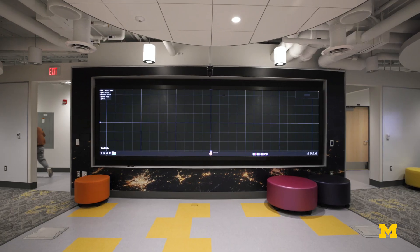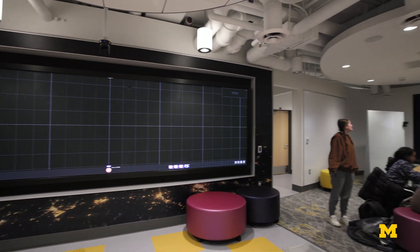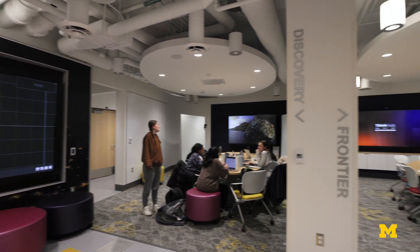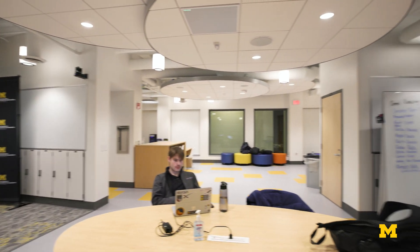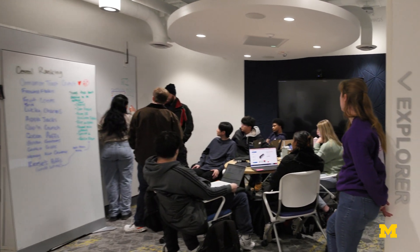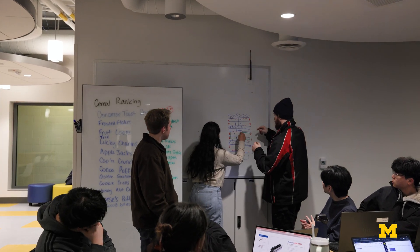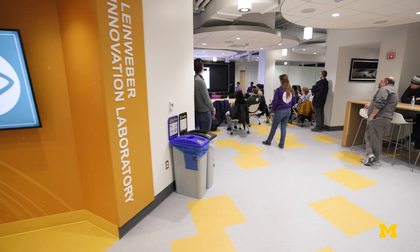Having the big screen is really great when we want to present something to the whole team or teach them something. When the sub-teams are working, their own personal screens in each corner are really nice because they can share their screen from their laptop. One group was looking at CAD or a diagram for our fluid system the other day — it's really helpful to actually look at that as a team instead of crowding around someone's laptop screen.